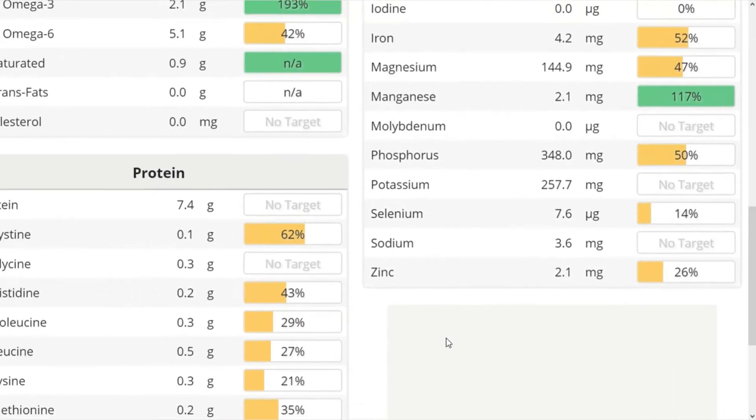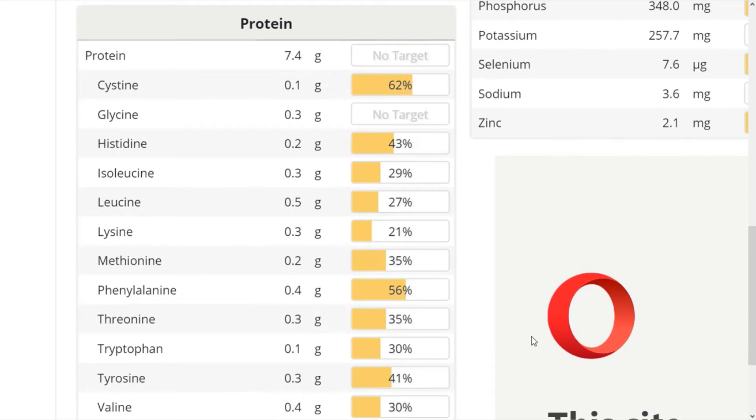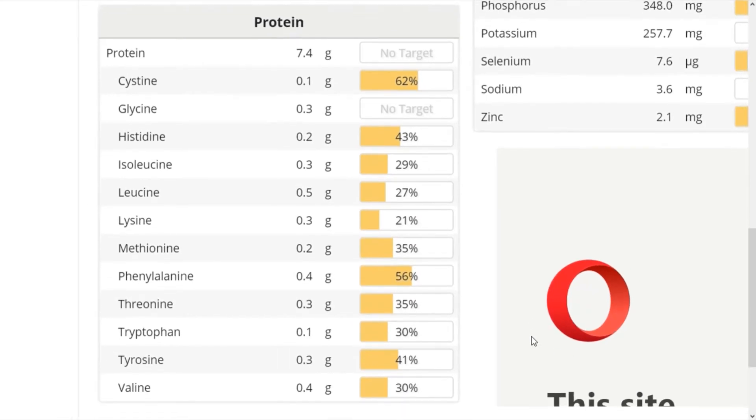Protein-wise, we're getting 7.4 grams of protein in just 3 tablespoons, and they have a pretty balanced amino acid profile that's similar to animal-based protein.